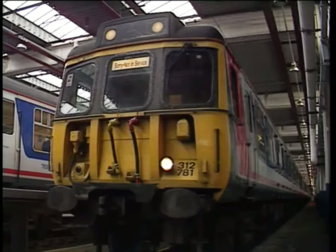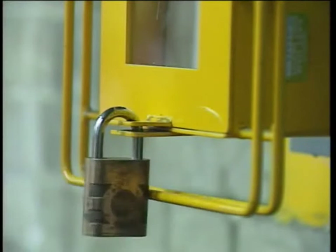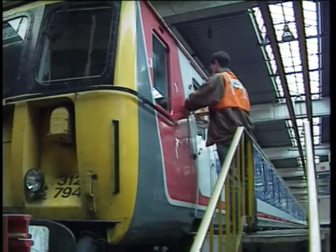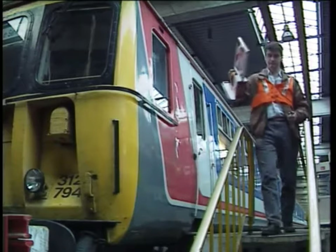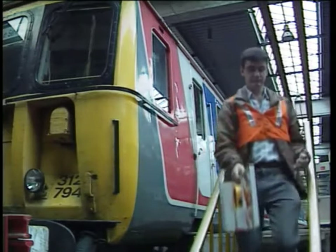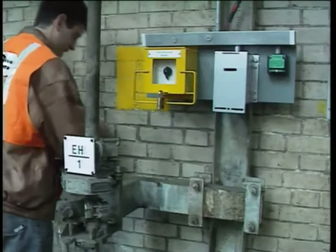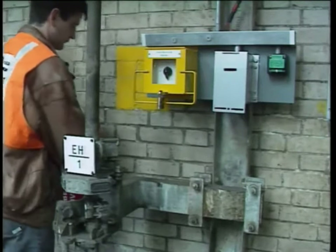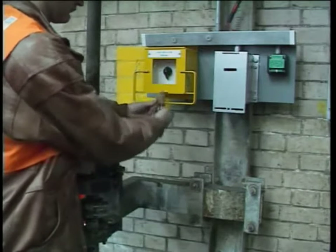Now let's see how depot protection is removed from this road. First, the staff who were working remove their padlocks from the lock-off box. The nominated person, having assured himself that all staff and equipment are clear, then removes the not-to-be-moved board, unlocks the lock-off box and turns the rotary switch to the off position.